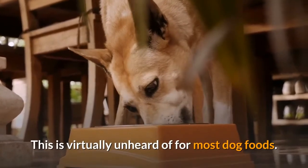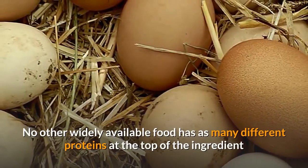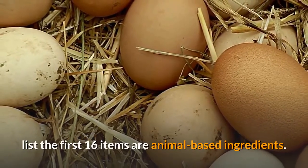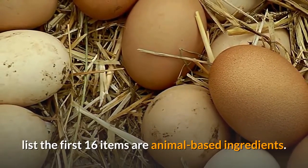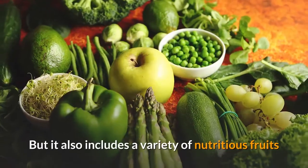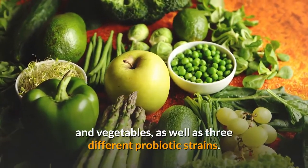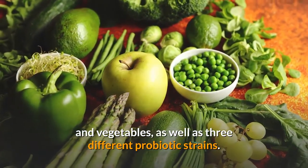This is virtually unheard of for most dog foods. No other widely available food has as many different proteins at the top of the ingredient list — the first 16 items are all animal-based ingredients. But it also includes a variety of nutritious fruits and vegetables, as well as three different probiotic strains.